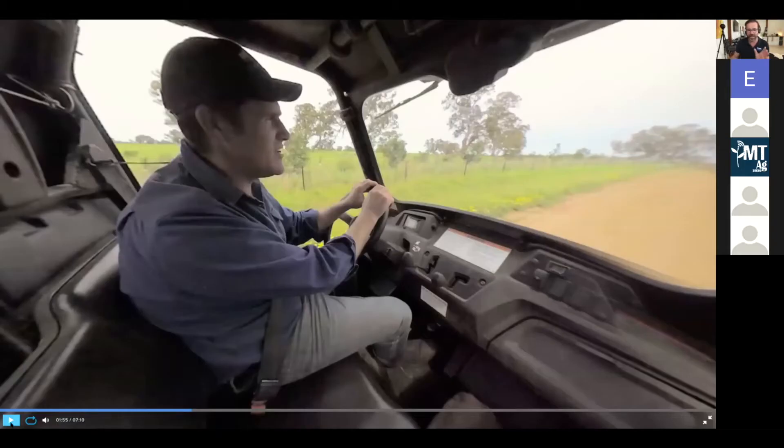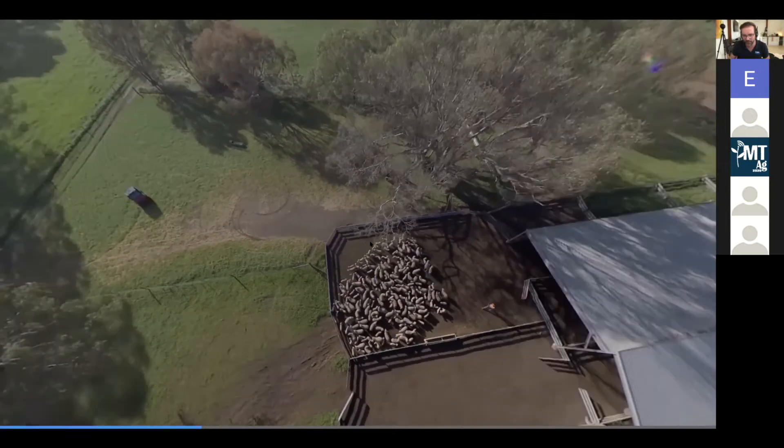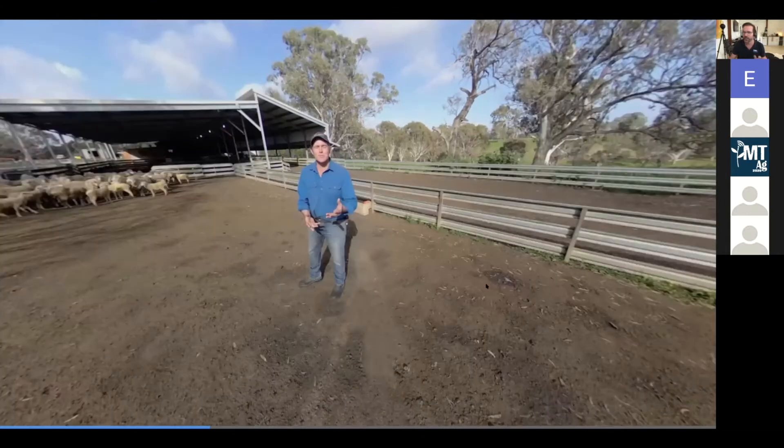When I push play I'm actually in the vehicle. Now I'm in a drone and I'm flying down here, and I'm able to feel like I'm on the farm.